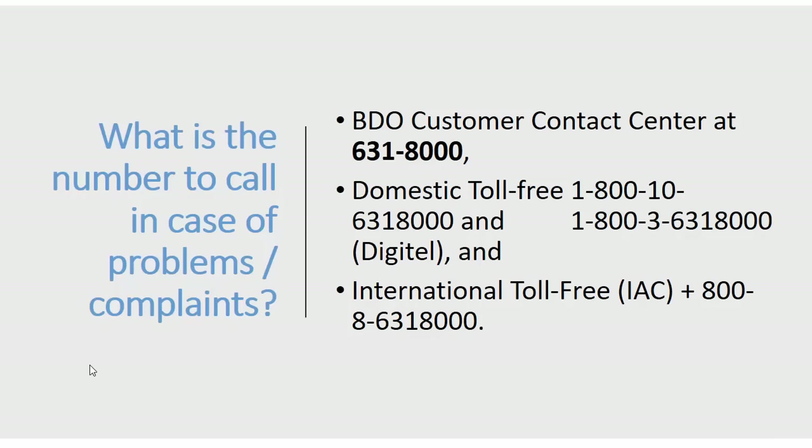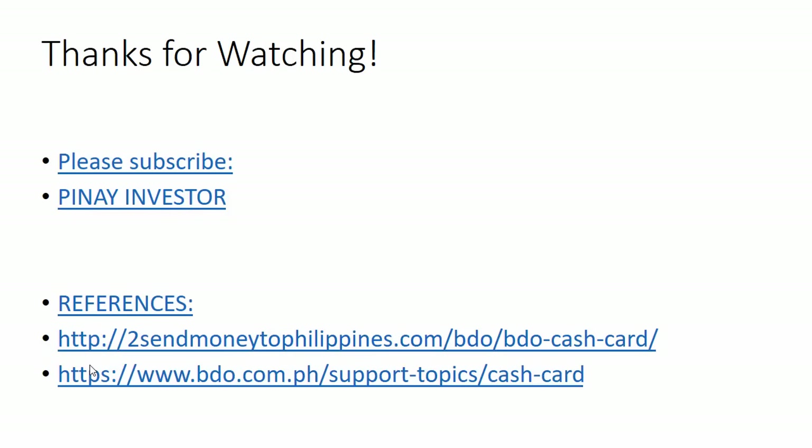For problems or complaints with your BDO cash card, you can contact the BDO customer contact center at 631-8000. They also have domestic and international toll-free numbers listed in the video. That's all for this BDO cash card — I hope you find this helpful. Please don't forget to subscribe to the channel.